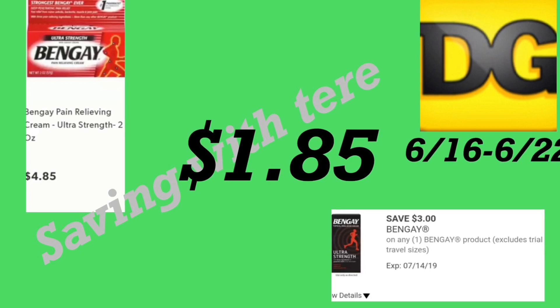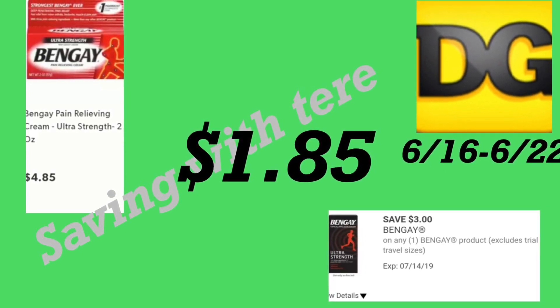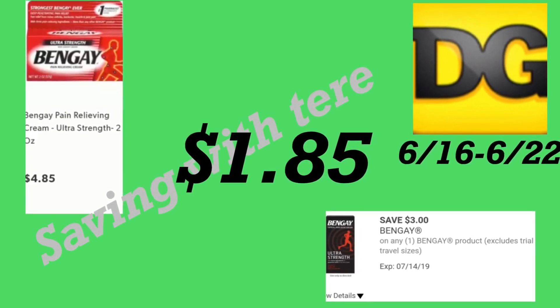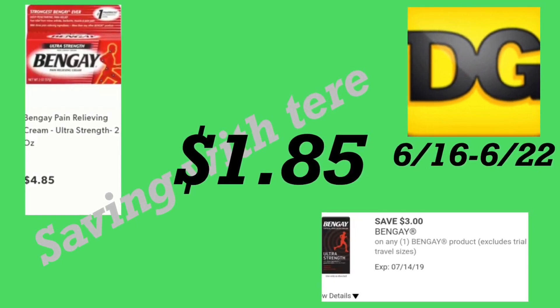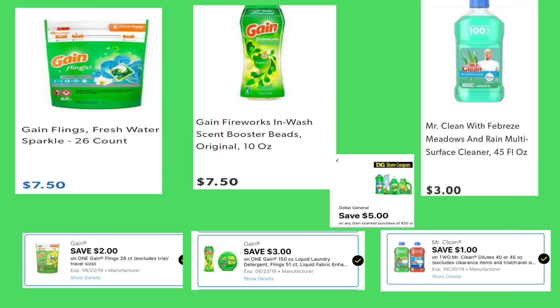The next deal is on BenGay, priced at four dollars and 85 cents. We do have a three dollar digital coupon, plus I believe there are insert coupons from last Sunday's insert. If you want to purchase more than one product at Dollar General, make sure to use the insert coupons for three dollars. You'll be paying only a dollar and 85 cents.